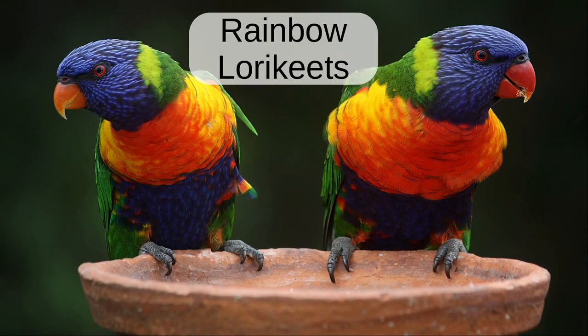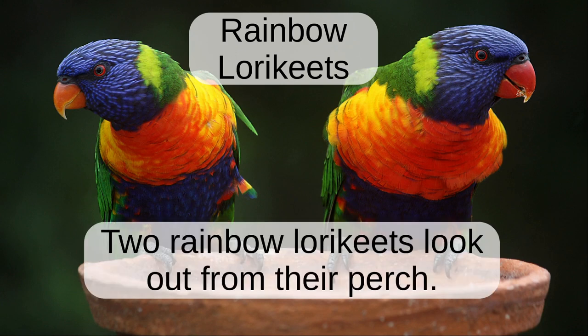Rainbow lorikeets. Two rainbow lorikeets look out from their perch.